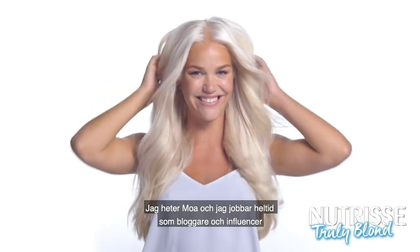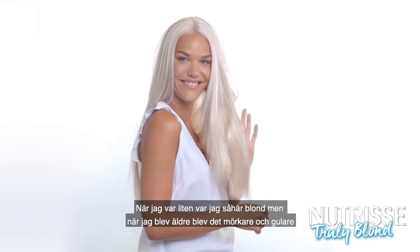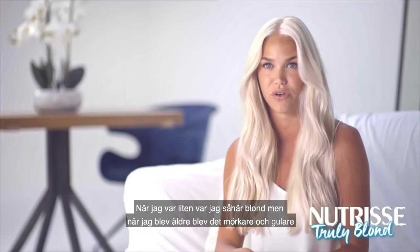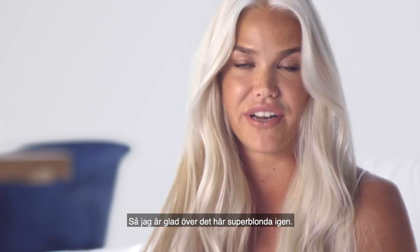I'm Moa and I work as a full-time blogger and influencer. When I was a kid I had really blonde hair, but when I grew older it turned out darker and more yellowish. I used Garnier, so I'm very happy that I have this super blonde hair again.